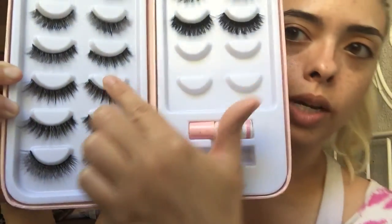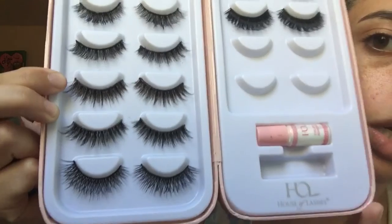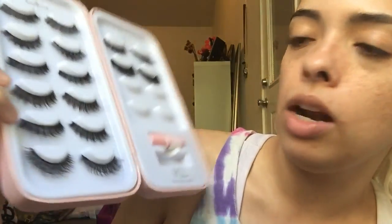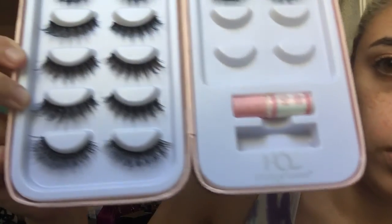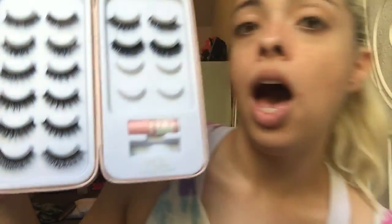And these are the dark brown ones. You can see they have some dark brown hair but they also have some black hair. And the ones below it are the Noir Fairy Light in the shade black. So you can tell there's a slight difference. These ones are probably my favorite pair out of all the eyelashes.